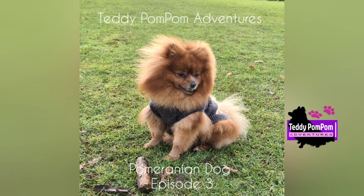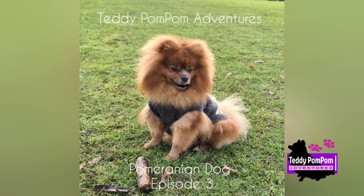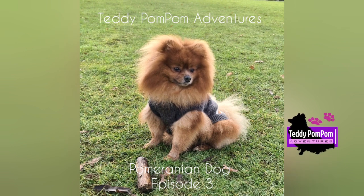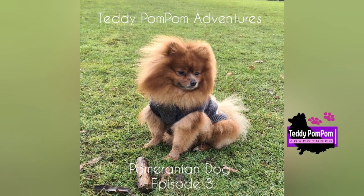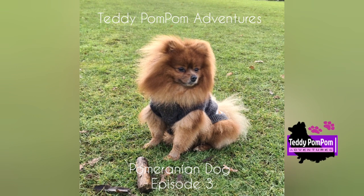In modern times, the Pomeranian comes in the widest variety of colors of any dog breed, including white, black, brown, red, orange, cream, blue, sable, black and tan, brown and tan, spotted, brindle, and parti, plus combinations of those colors.